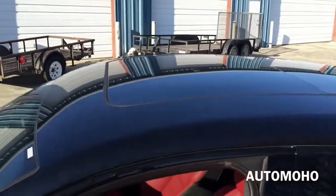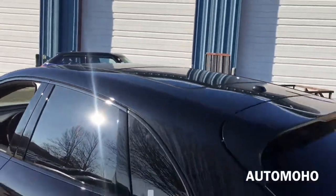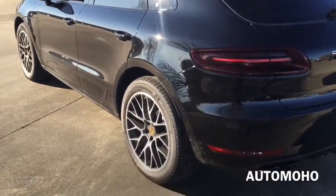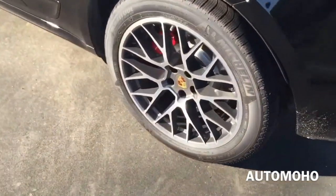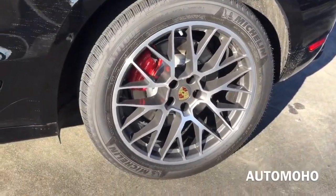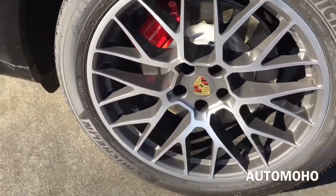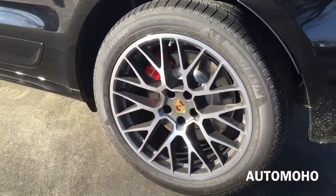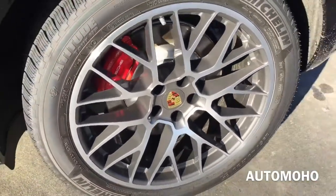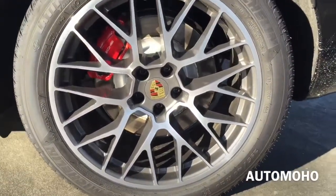On top is the panoramic sunroof that can tilt up or slide open for an open-air feeling. Rear wheels are also 20 inches and come staggered in width with 295/40 performance tires. Behind the rear wheel is a set of 356mm internally ventilated brakes with floating brake calipers painted in red with Porsche lettering. It also comes with Porsche Stability Management with anti-lock braking system, and tire pressure monitoring system is equipped on all four wheels.